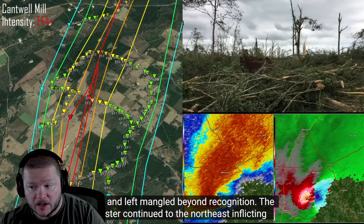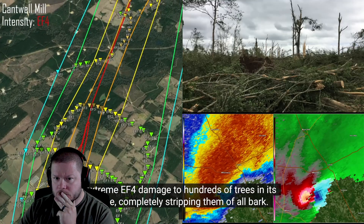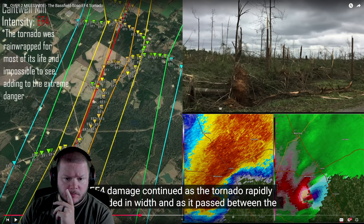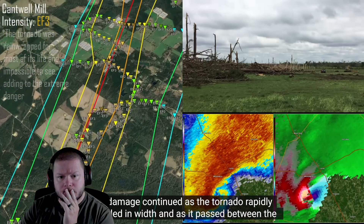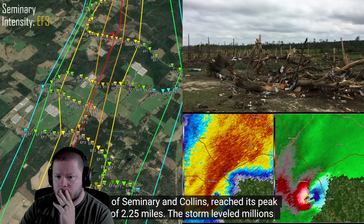The twister continued to the northeast, inflicting extreme EF4 damage to hundreds of trees in its wake, completely stripping them of all bark. EF4 — so it was rain-wrapped for most of its life. The damage continued as the tornado rapidly expanded in width, and as it passed between the towns of Seminary and Collins reached its peak width of 2.25 miles.